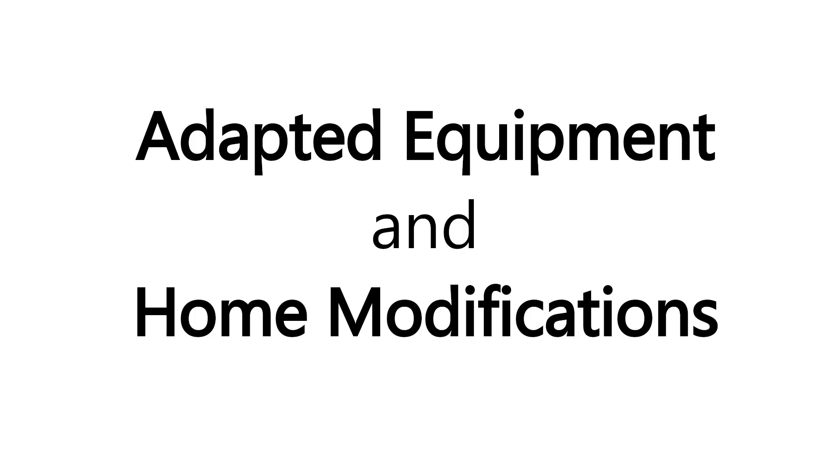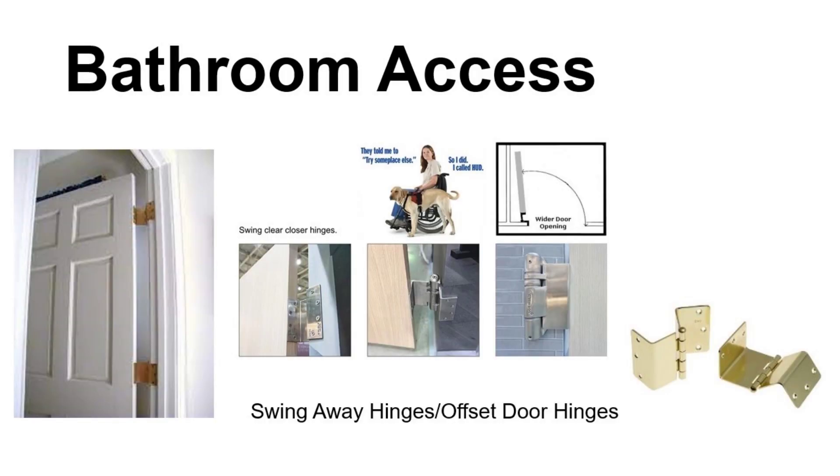First, swing-away or offset door hinges. Narrow doorways, especially in bedrooms and bathrooms, present a challenge for anyone using a walker or a wheelchair, especially with a lack of coordination from ataxia. Widening the opening is often expensive and time-consuming. However, swing-away or offset door hinges can be a cost-effective alternative, moving the door completely out of the opening and creating an unobstructed space. In many applications, installing these can add almost two inches of usable space.